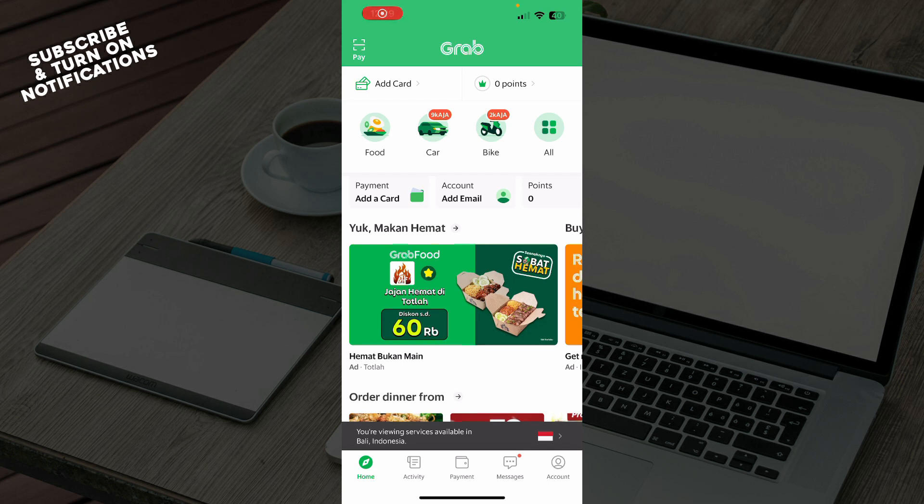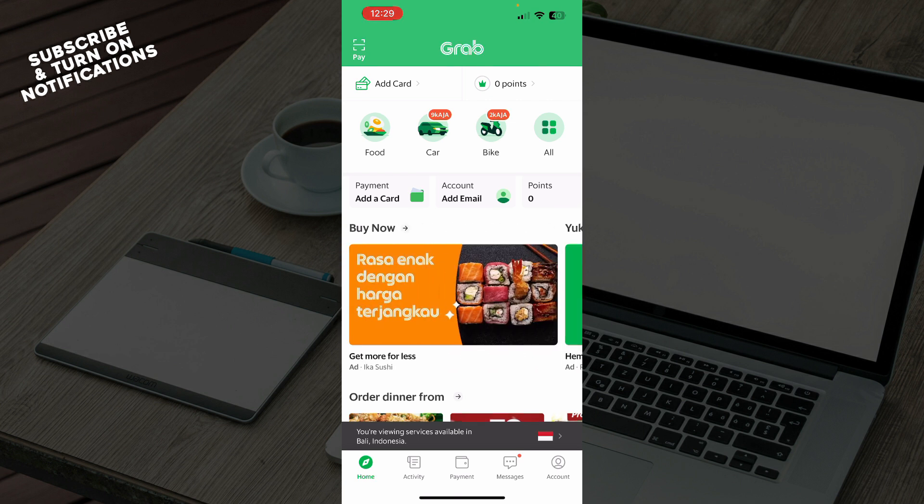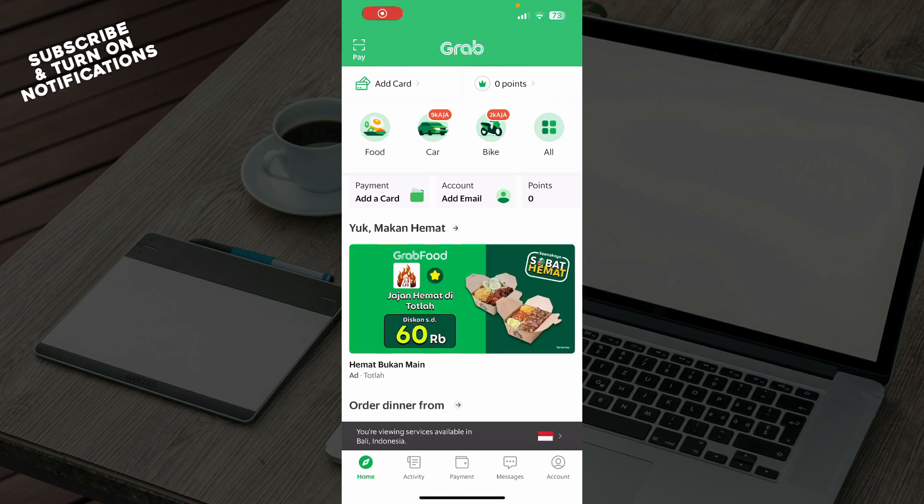Hello guys and welcome back to the channel, where today I'll be showing you how to book Grab Express delivery. The first thing you need to do is go and download the Grab application from the Google Play Store or the App Store, whichever you have. When you've done that, you just need to log into your profile. If you don't have one, you can register to Grab — and if you don't know how, check our YouTube channel where we have plenty of how-to Grab videos.